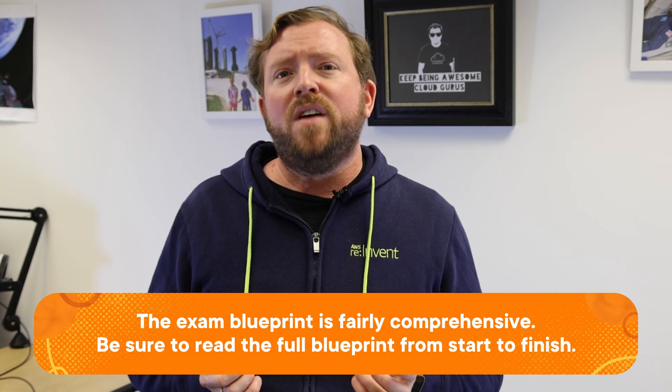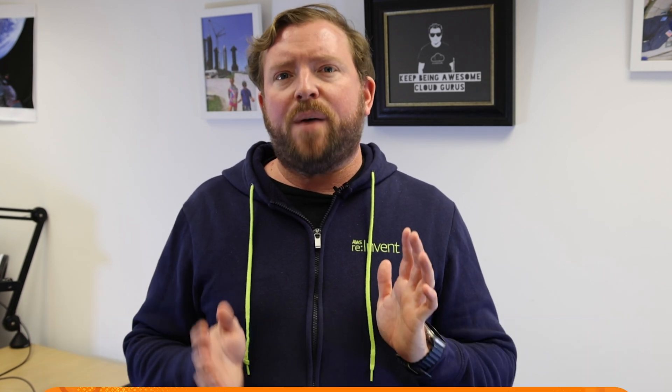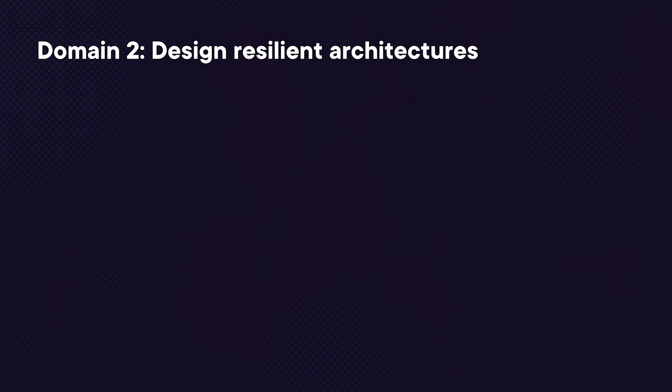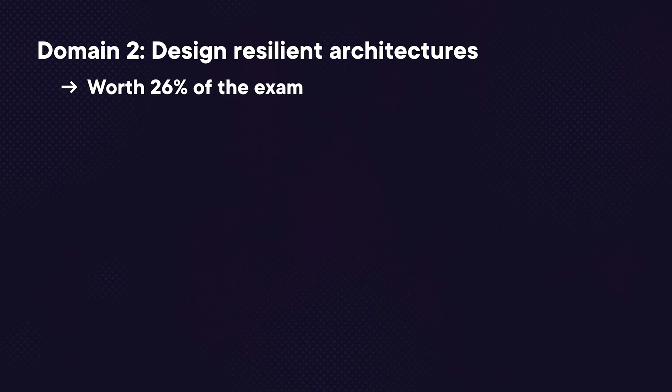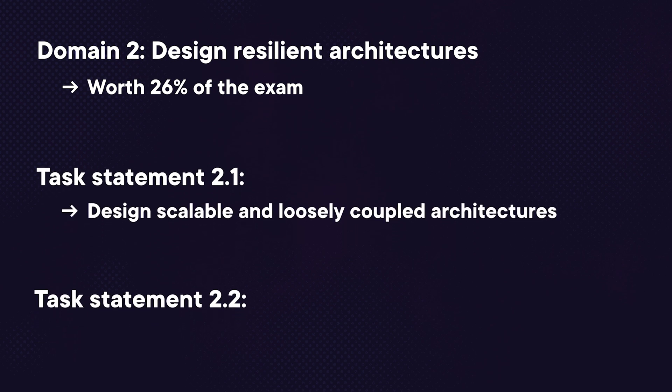The exam blueprint is fairly comprehensive, so I recommend you read it from start to finish after watching this video. To summarize the remaining task statements: domain one also covers designing secure workloads and applications, and determining appropriate data security controls. Domain two is about designing resilient architectures, worth 26%, with two task statements: designing scalable and loosely coupled architectures, and designing highly available and/or fault-tolerant architectures.